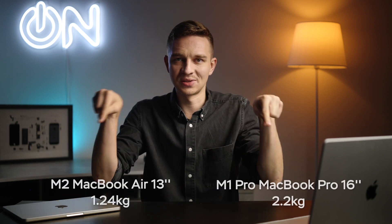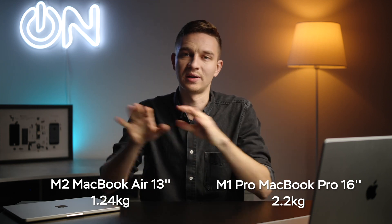Starting off with size and weight, it was a real relief when we started bringing this laptop on our vacations and trips. Compared to the 16-inch M1 Pro MacBook Pro, it literally seems like a two times smaller and lighter version of a laptop. Here is the comparison of size and weight between the two, and it was a real pleasure to carry this one.